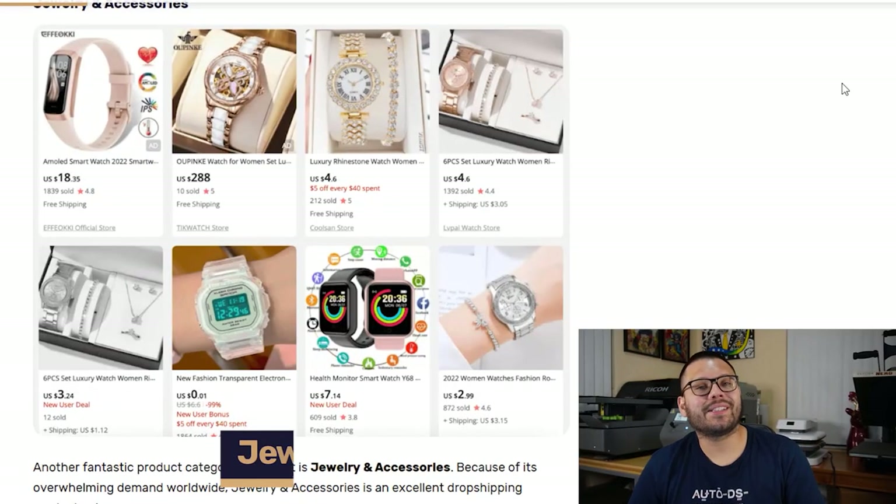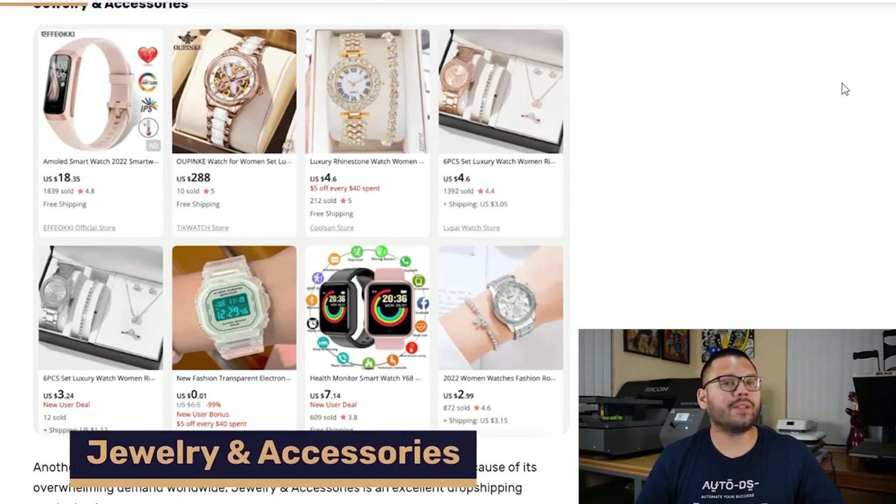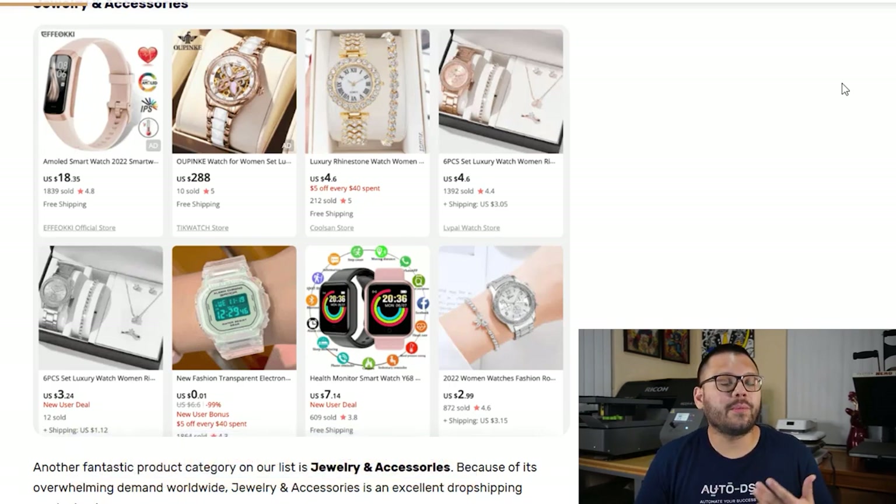Next up, we have jewelry and accessories. This niche is in demand throughout the entire year worldwide, so if you've been wondering if it's a good niche to start dropshipping in, the answer is most definitely yes. Jewelry comes in a ton of different options — different materials, colors, and styles. You're going to have rings, watches, bracelets, anklets — the variations are endless.